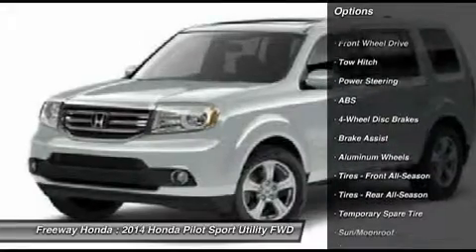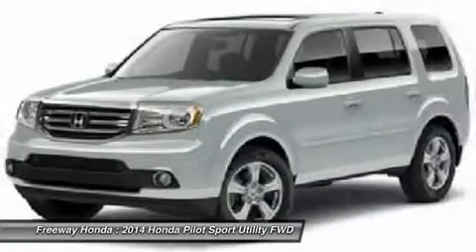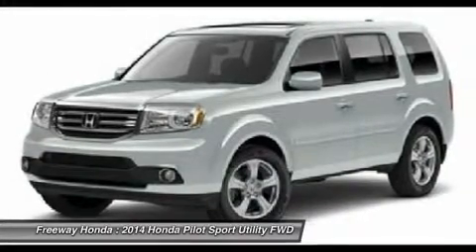Power passenger seat. Anti-lock braking system. Power liftgate. Tow hitch. Steering wheel audio controls. Power steering. Adjustable steering wheel.